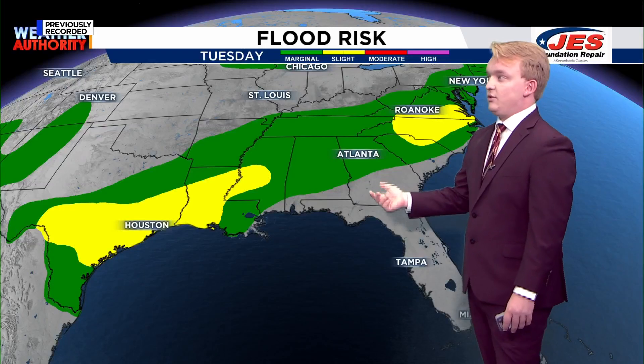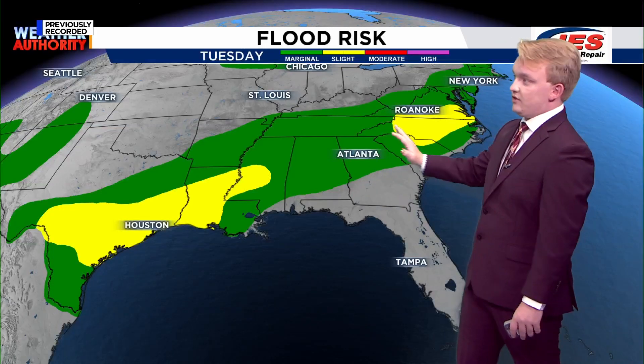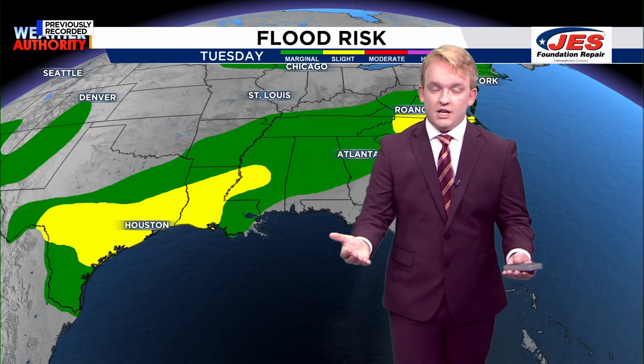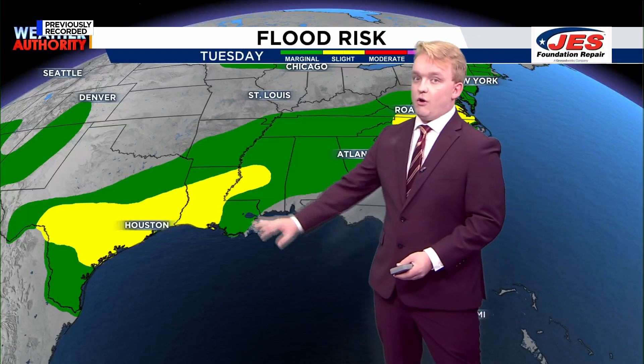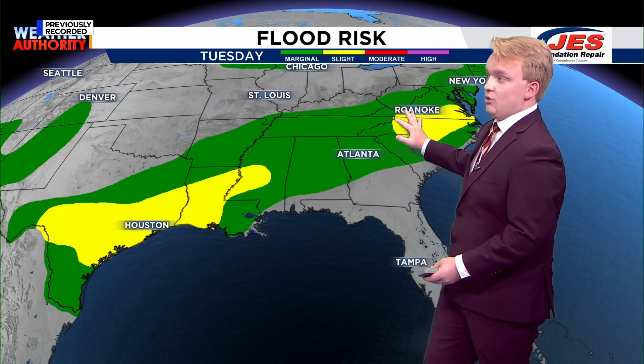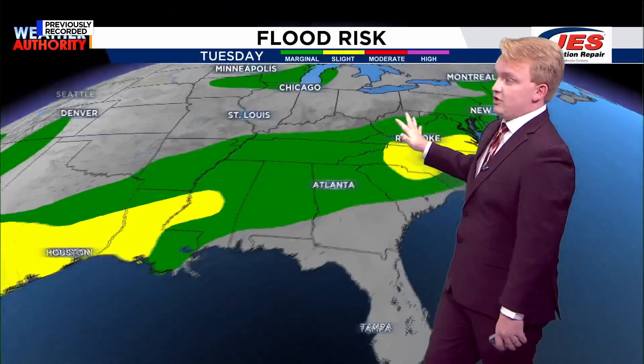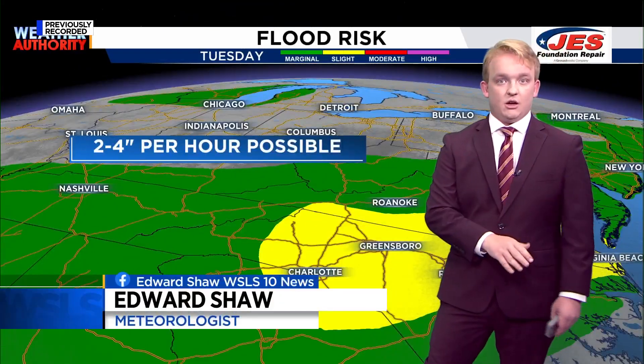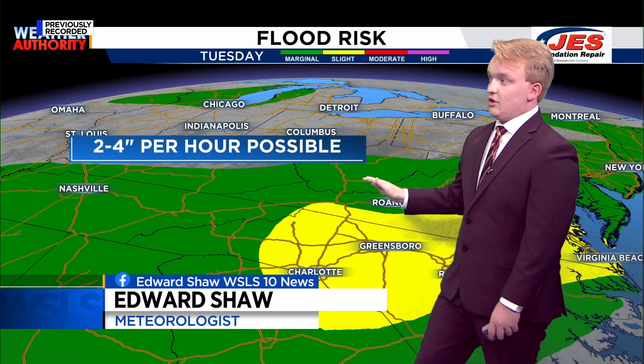Looking at flood risk, the Weather Prediction Center has put us under a slight flood risk for parts of our area. You can see this is really just to show where all the moisture is as it comes up through the Gulf of Mexico and into our area. So overall, the flood risk in the area is going to be something to monitor, especially in urbanized areas and on roads, as some cells could produce nearly two to four inches of rain per hour in some areas.